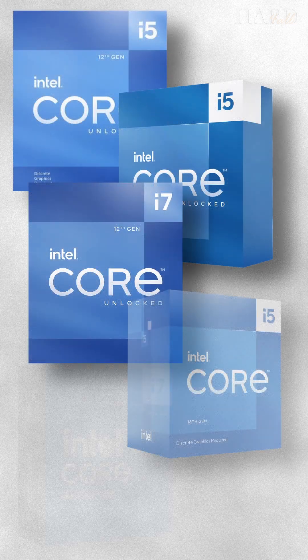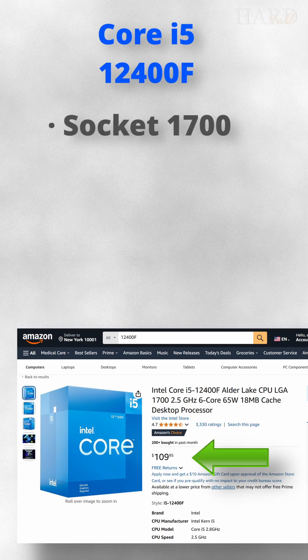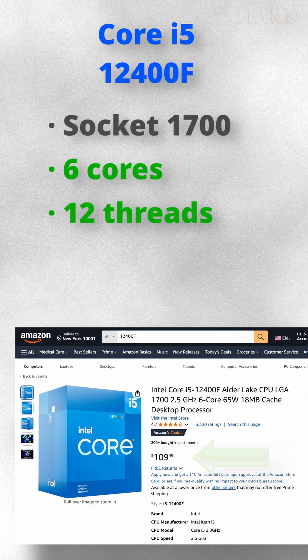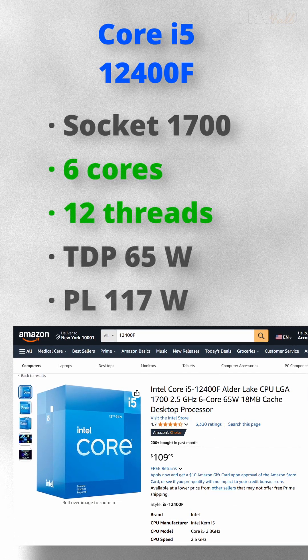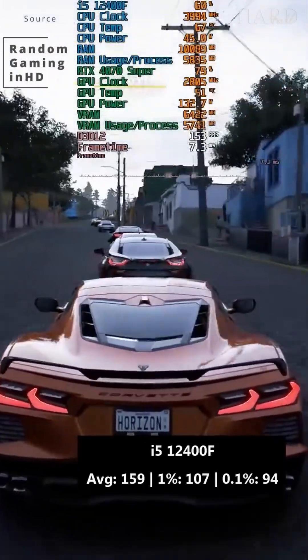Which Intel CPUs are the best in 2025 for gaming? If you have only about $100, buy the i5-12400F. It has 6 cores and 12 threads, and you can play all modern games on it.